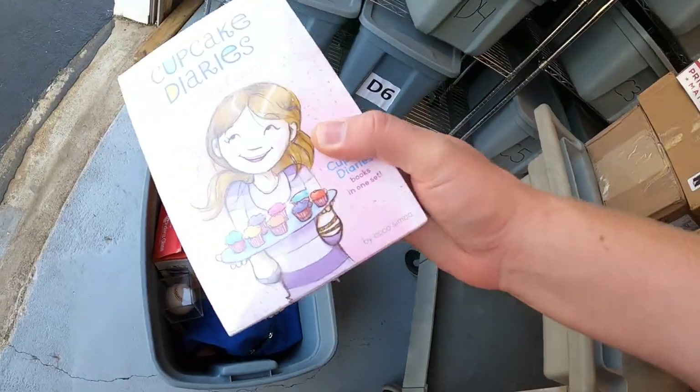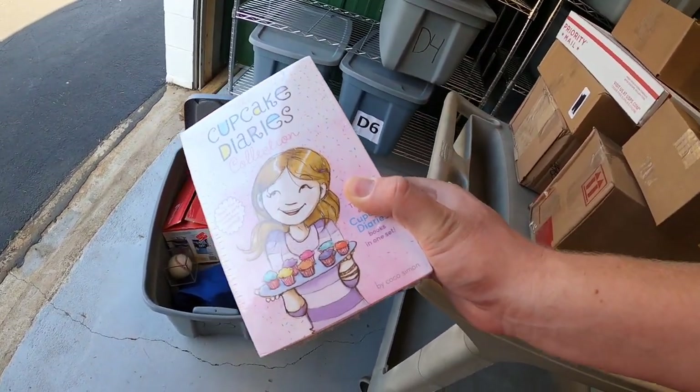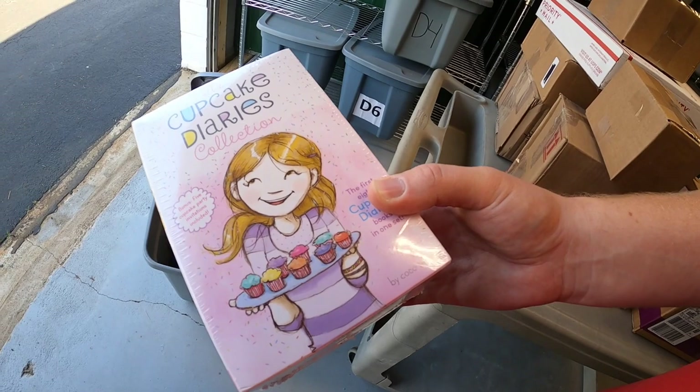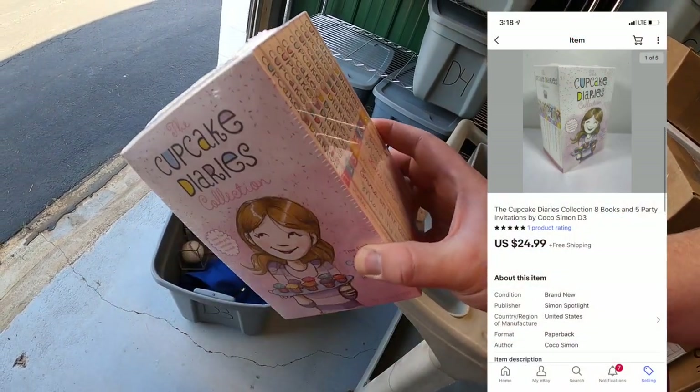I'm also pulling out these Cupcake Diaries books collection, new in the plastic. I paid $3 for these, and they sold for $24.99 free shipping. They'll go media mail, which will cost about $3 or $4. Viewer Brian bought these — Brian, thank you so much for the business, it means a lot.